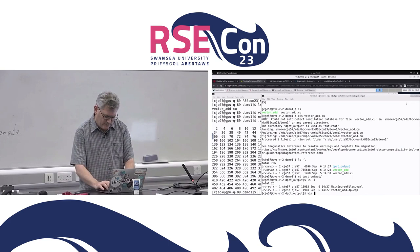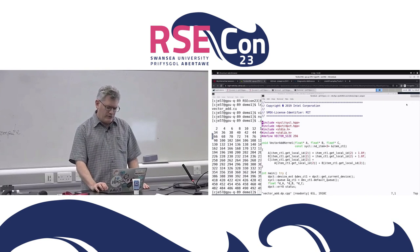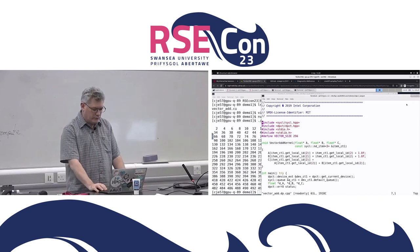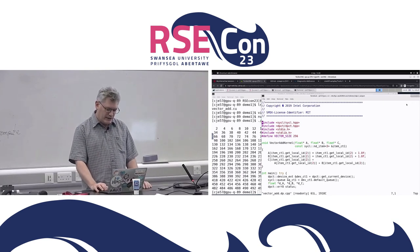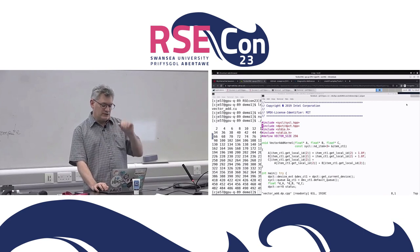Let's see what it did in the file system. Previously we had vector_add and vector_add.cu. We've now got a new directory called dpct_output. Inside we've got two files. The migrated vector add file has had its suffix changed from .cu to .cpp, and it's added .dp in the middle. At the top where we used to have #include cuda.h, we're now #including SYCL. There's also a dpct convenience library, which patches over some of the differences in API call semantics between CUDA and SYCL.